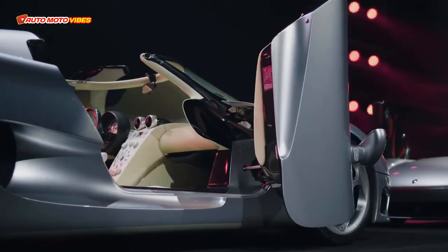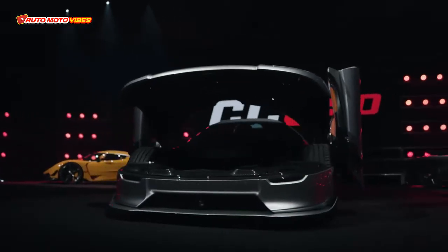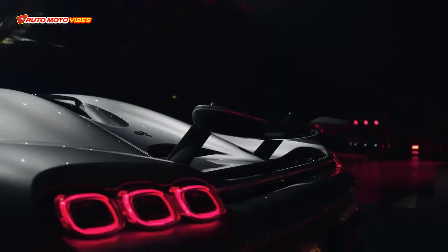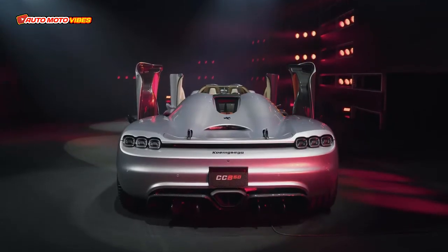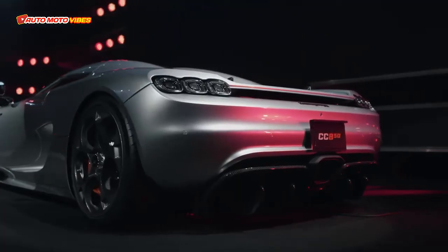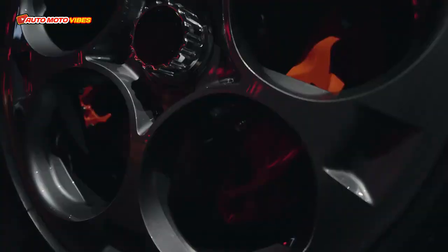It is built on a carbon monocoque with ceramic brakes measuring 16.1 inches. Powering the CC850 is an ethanol-fed 5.0 liter double turbocharged V8 making around 1,385 horsepower and 1,020 pound-feet of torque to the rear wheels.